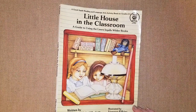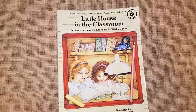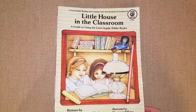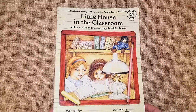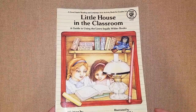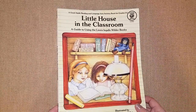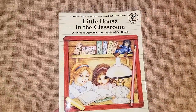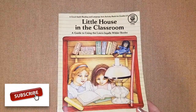Hey guys, it's Lindsey, welcome to Mama Schmooze Homeschool Reviews where I share all things about homeschool. If you're new here, I'm a homeschool mom to two — I have a son in kindergarten and a daughter in second grade. My daughter and her friends are doing a little book club, and I wanted to share this fun little guide I got years ago at a consignment sale.